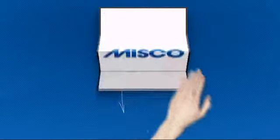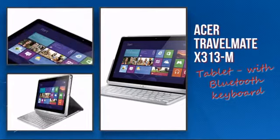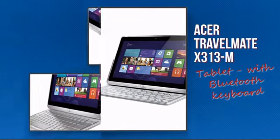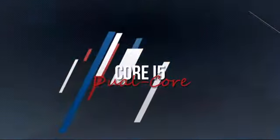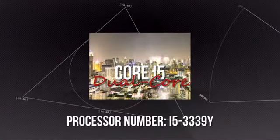Welcome to MISCO. Today we're showing you the Acer web tablet. It's a compact web tablet using a high-end i5 processor, which means you can really rely on its high performance and durability.